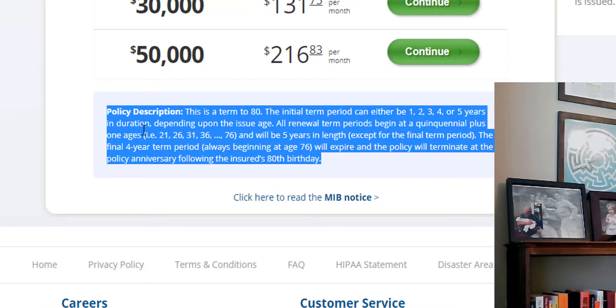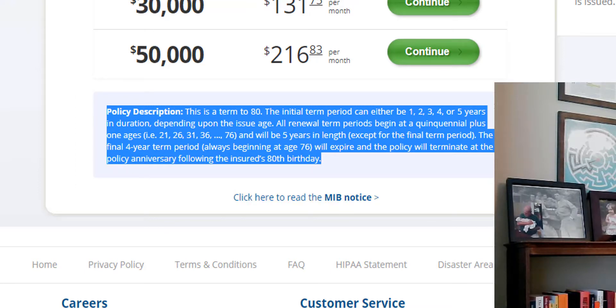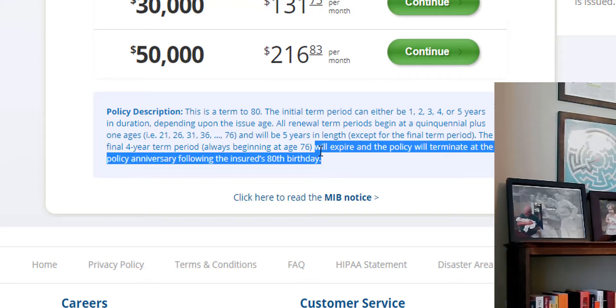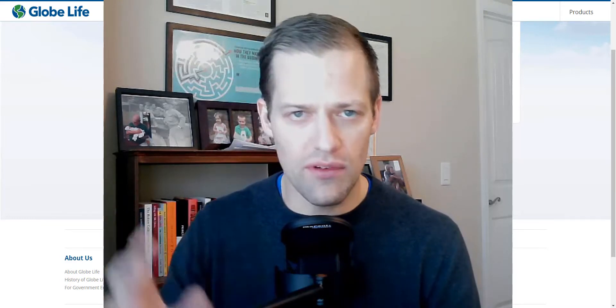I'm going to highlight this and zoom it in so you can read. This is a term to 80. The initial term period can be one, two, three, four, or five years in duration depending upon the issue age. All renewal term periods begin at the quinquennial plus one age, and will be five years in length except for the final term period. The final four-year term period, always beginning at age 76, will expire and the policy will terminate at the policy following the insured's 80th birthday. So what this means is that no matter if you get $5,000 all the way up to $50,000, no matter what your age is when you qualify, once you reach age 80 they completely terminate you. Read the fine print I highlighted — this is on their webpage. It terminates at 80.